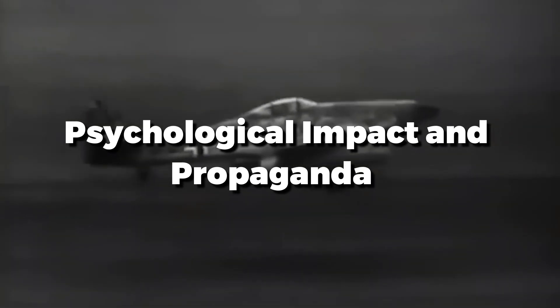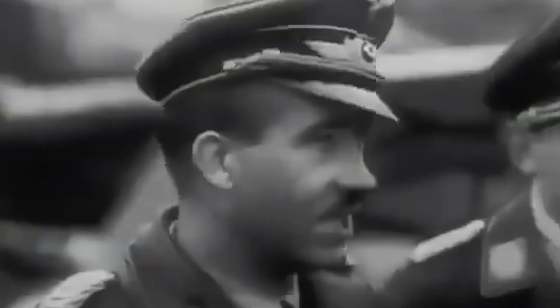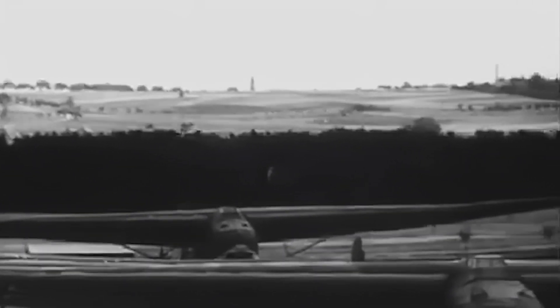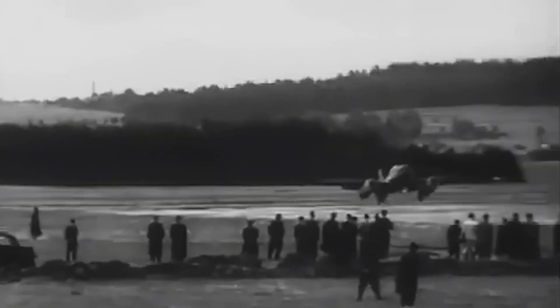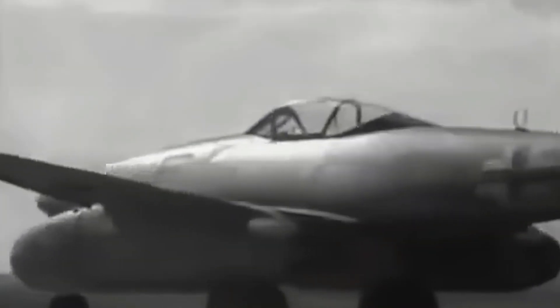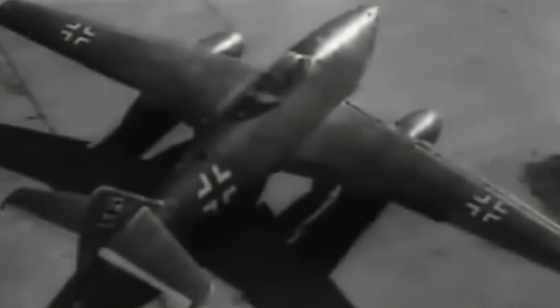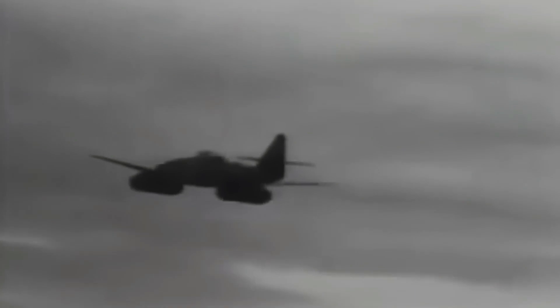The Me-262 was not just a weapon — it was a symbol. German propaganda repeatedly touted the jet fighter as a technological triumph, a way at last to turn the tide of the war. Newsreels of sleek jets in flight made many people both awestruck and terrified, boosting morale among German civilians and soldiers. This aura of invincibility was as much a psychological weapon as the Me-262 itself. Allied pilots who encountered the Schwalbe described a mix of dread and fascination, knowing they were up against a plane unlike anything else in the skies.